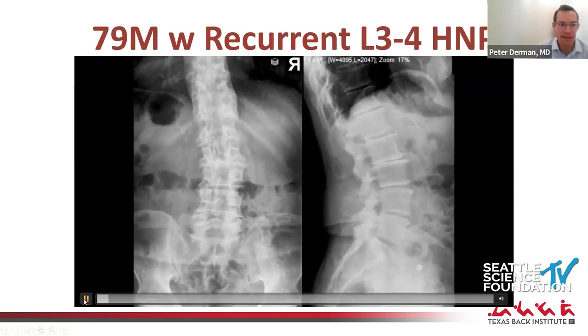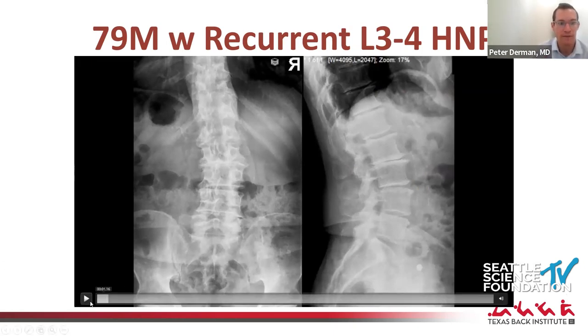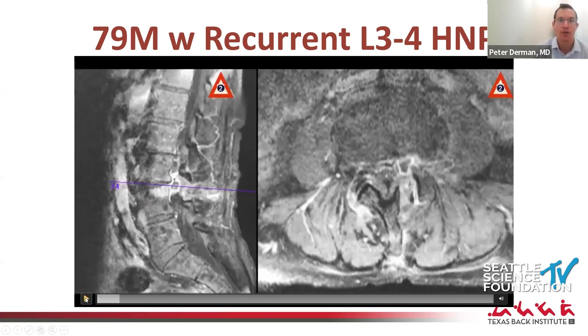Here are some early cases from my first 10 to 15 cases. You start with easy cases but can rapidly progress to more difficult pathology. This was a 79-year-old with a recurrent L3-4 disc herniation, very narrow anatomy, and very little facet joint left after his first traditional discectomy. The goal was to avoid fusion. Going back posteriorly through a tube, I would have likely taken too much facet joint and had to fuse him. The beauty of the endoscope is you can go transforaminal and access the disc herniation without touching the joint itself.